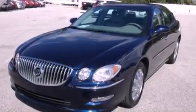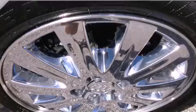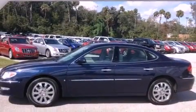Its top features and packages include the appearance package, a navigation system, a low tire pressure indicator, XM satellite radio, and a sunroof that enables you to fill the cabin with fresh air at the push of a button.